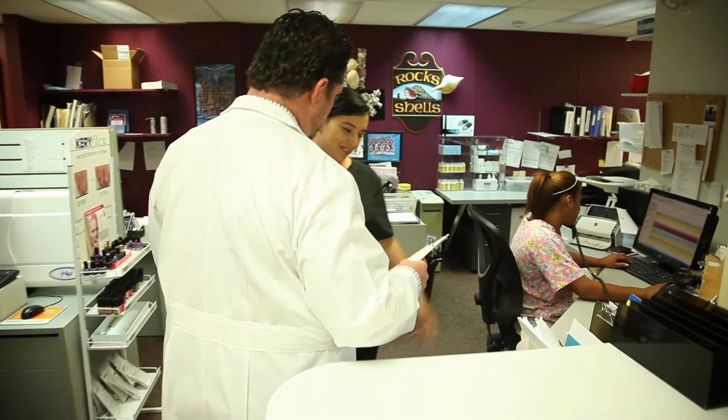Dr. Shapiro is a board-certified podiatrist specializing in foot and ankle care. You're recognized as one of the best in the industry. Tell me what kind of common problems you're treating today and maybe a little bit why they're caused.